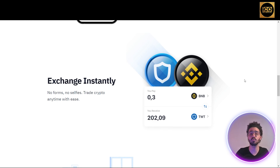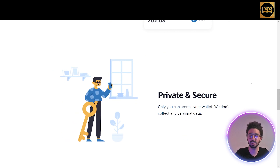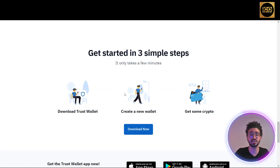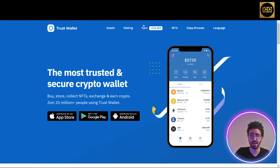It says 'Private and Secure — only you can access your wallet.' They no longer collect any personal data. Getting started with Trust Wallet is really easy and takes only a few minutes. You just download Trust Wallet on iOS or Android, create your new wallet — which I'll show you how to do — and get the coin or token you want and start using the application to trade and exchange.